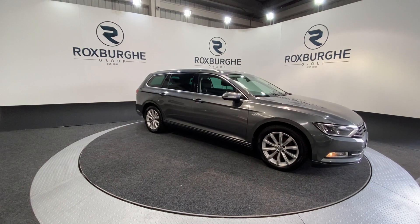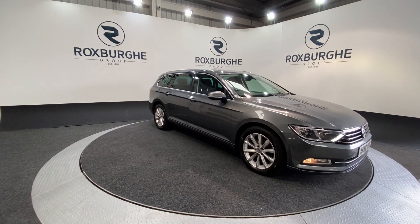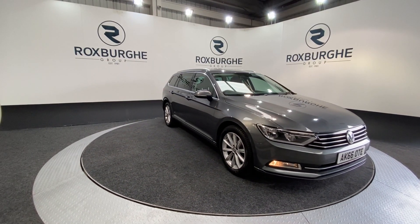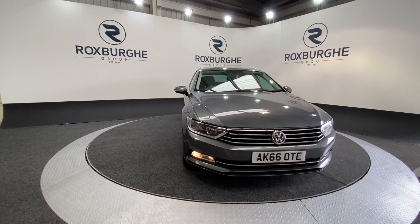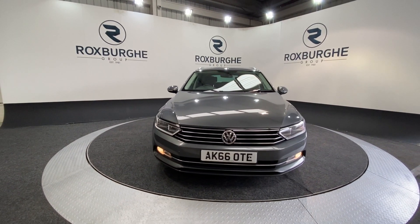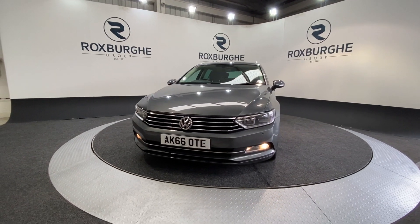Here we have our 2016 Volkswagen Passat SE Business. This car comes with a 2-litre turbo diesel engine producing 140 brake horsepower, yet still returning 67 miles per gallon combined. The car is just £30 a year in road tax and does come with a fantastic range of specification.